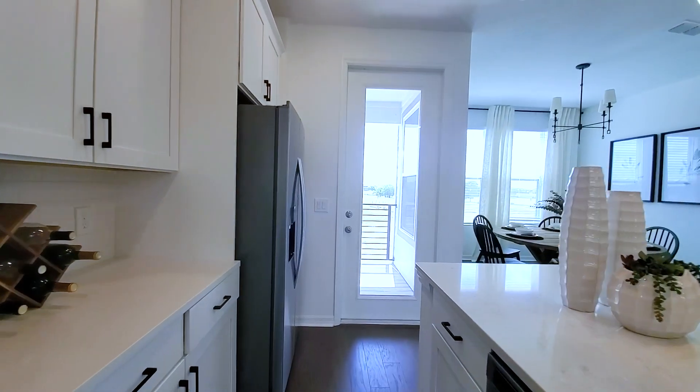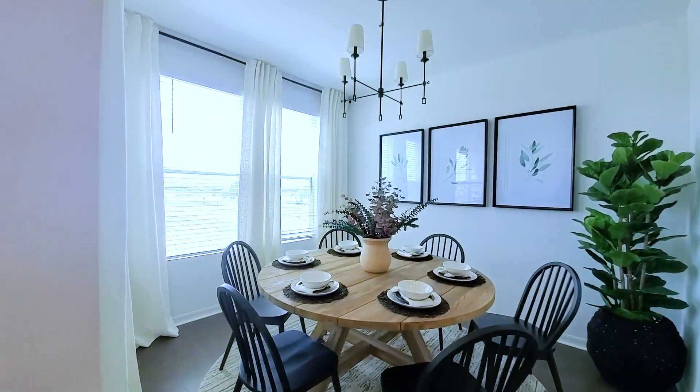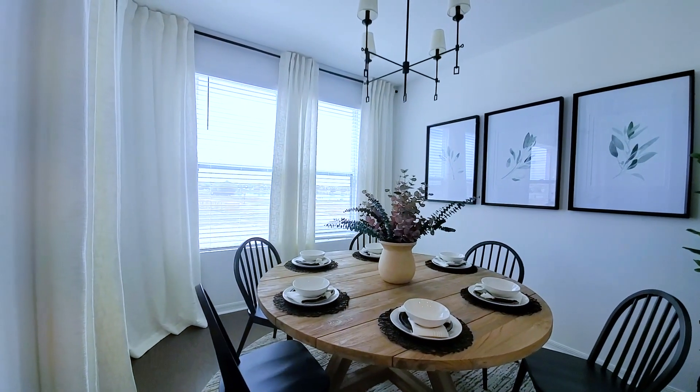So this is the layout I was kind of talking about in the last build — where you have your kitchen nook over here, and then the other side being your dining.